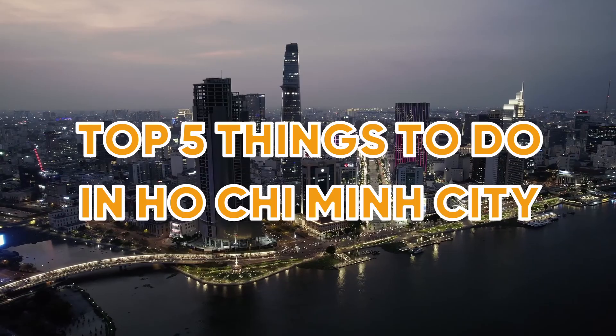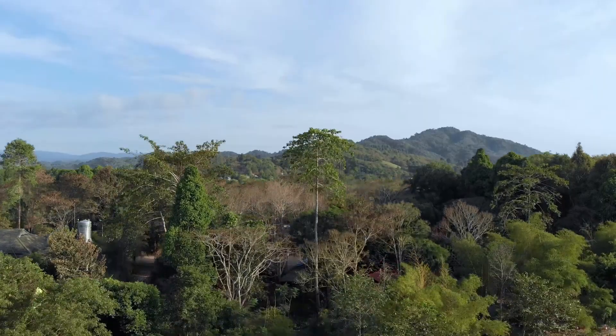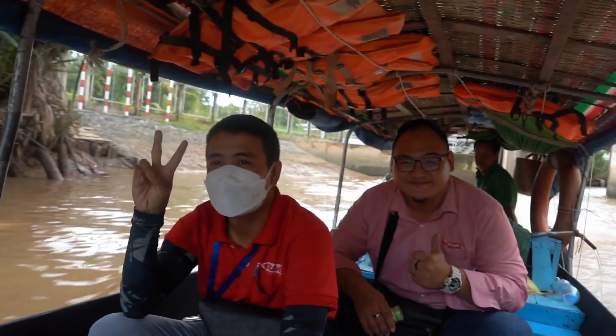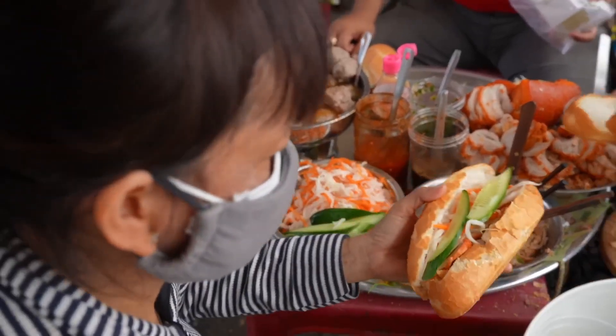Welcome to our guide to the top five things to do in Ho Chi Minh City. In this video, we will be exploring a range of activities that will help you discover the best of Ho Chi Minh City.